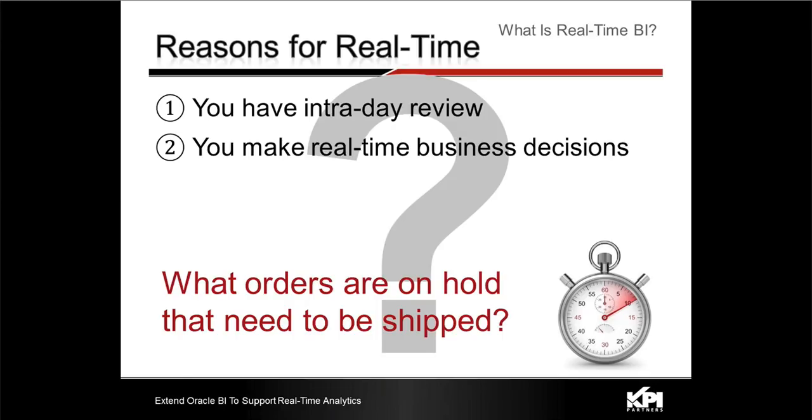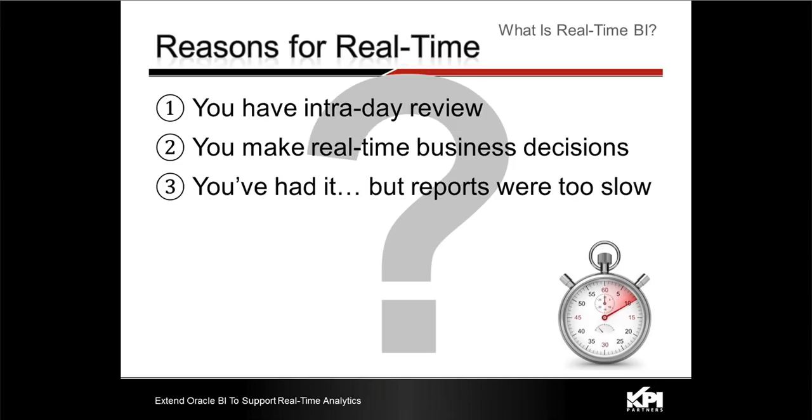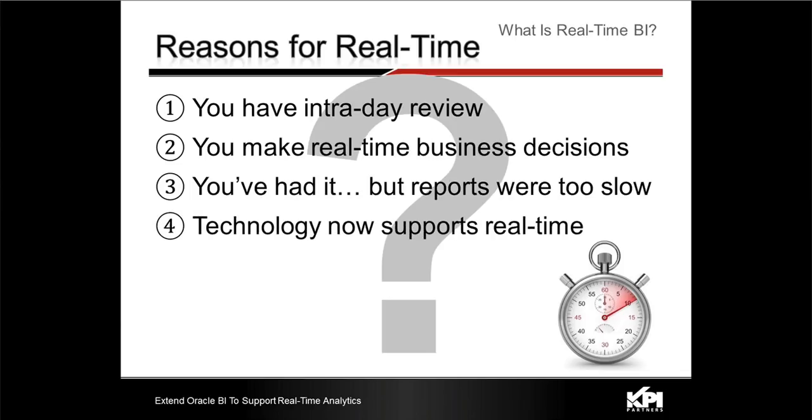In the supply chain area, what are some orders that are on hold that need to be shipped? On the management side, what are the orders that have been released to ship so I can plan warehouse staffing using up-to-date, real-time information? The third reason is simply we've always had it — we want it, and we don't want to have the conversation as to why we should take it away, though reports were slow. Kumar will talk a little bit about performance today as well. And fourth, business users are saying technology now supports real-time, so we'd like to have it.